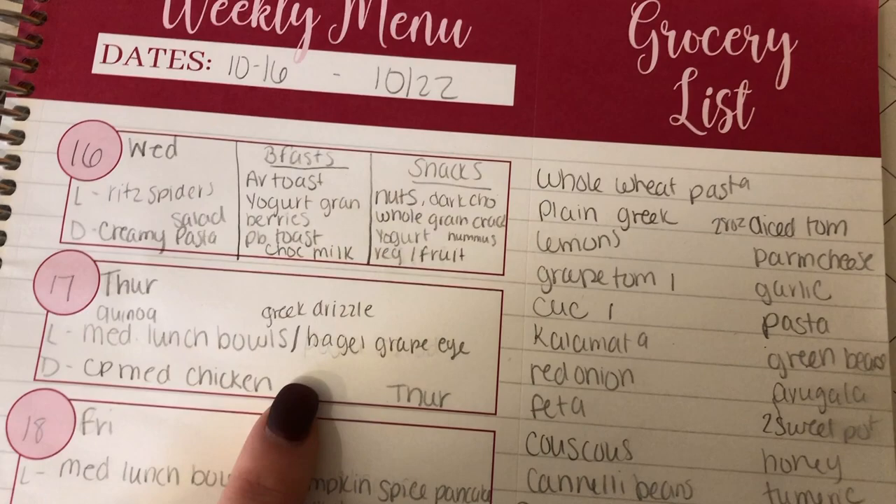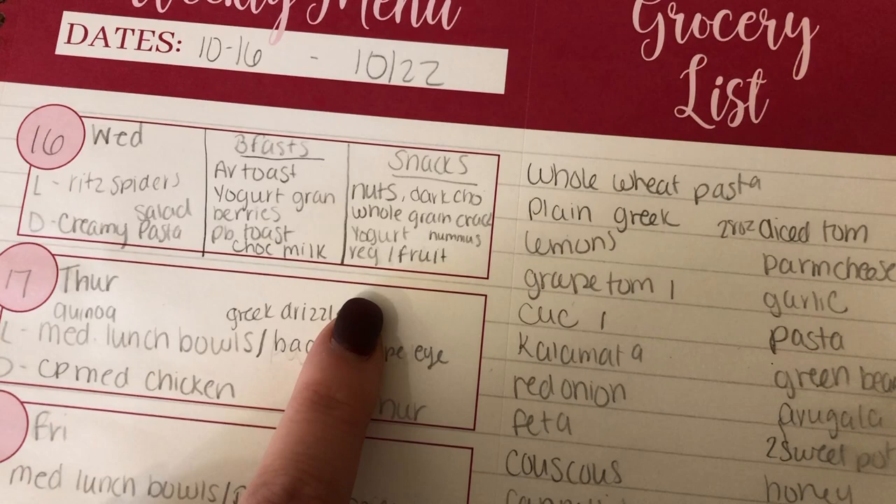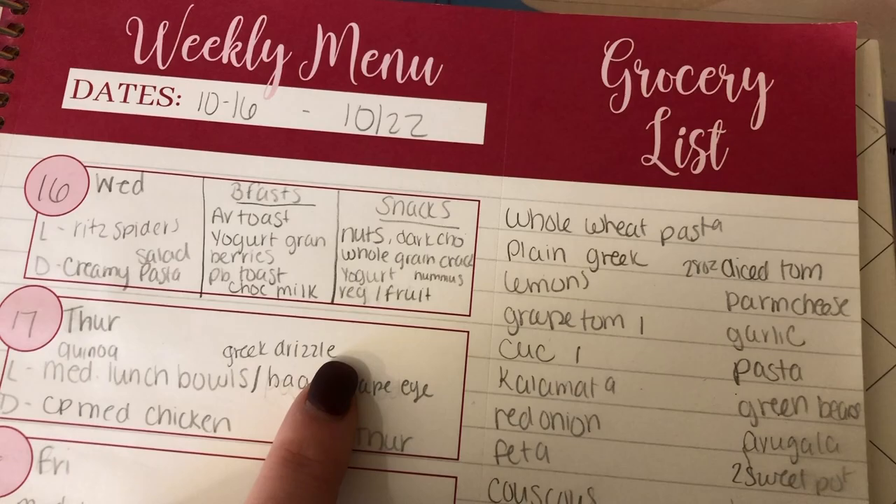For snacks I have nuts, dark chocolate nuts, whole grain crackers with cheese or hummus, yogurt, fruits and veggies, and dip, and stuff like that. The kids have all their variety fun snacks so they're pretty set — I didn't have to get much.